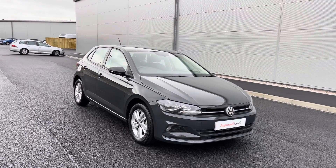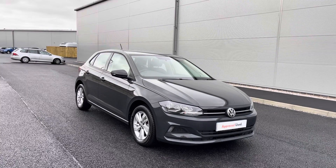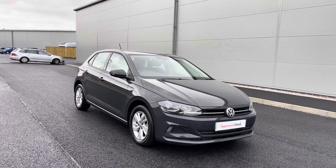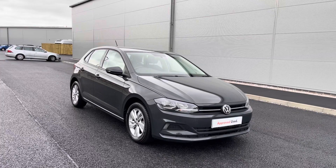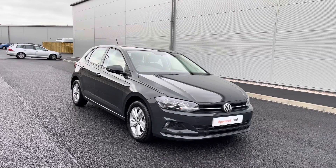Once again, thanks for watching. This has been the stunning approved used Volkswagen Polo SE, currently available at Olden Volkswagen, incorporating a minimum of two years Volkswagen approved used warranty alongside flexible finance packages. To get yourself a tailored finance quote or book yourself in for a test drive, please get in touch on 0161 825 8520 — we're more than happy to provide more information on this vehicle.